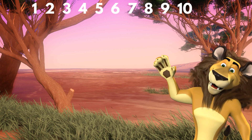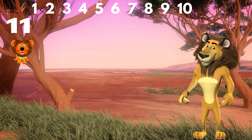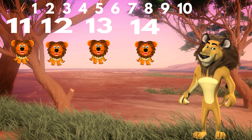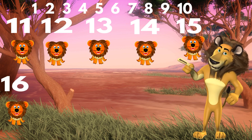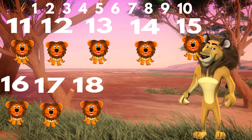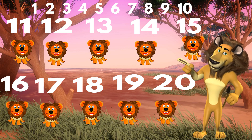Here comes the lion. Let's count the lions now. 11, 12, 13, 14, 15, 16, 17, 18, 19, 20.